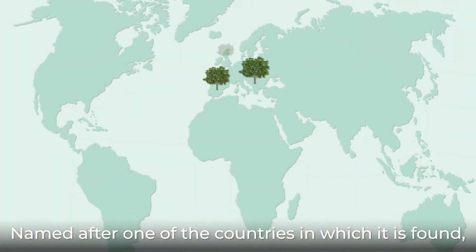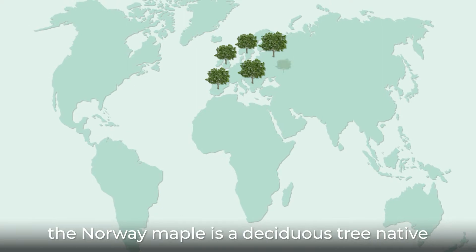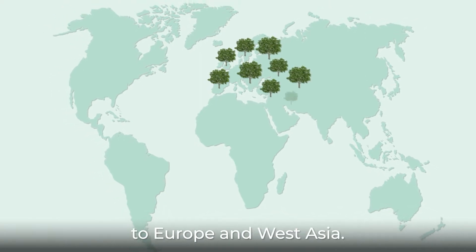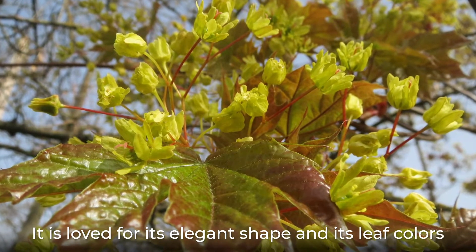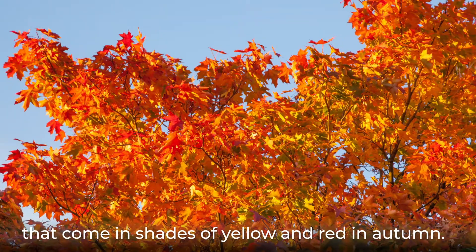Named after one of the countries in which it is found, the Norway maple is a deciduous tree native to Europe and West Asia. It is loved for its elegant shape and its leaf colors that come in shades of yellow and red in autumn.